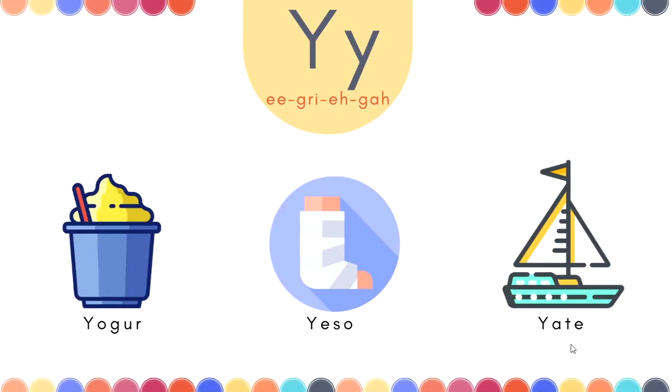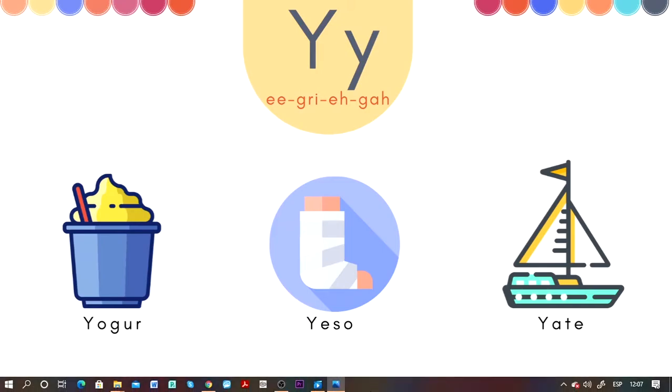Now today we're going to go over the letter Y. We are going to learn three words with the letter Y. Now let's do it. Are you ready? Let's go!